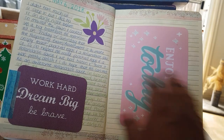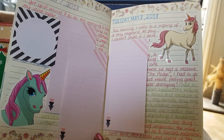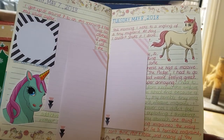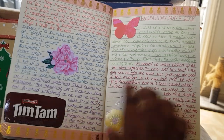Using a lot of floral die cuts and using up some journal cards — I've got like thousands of them, thanks to Project Life. I also just stuck in a Tim Tams wrapper.